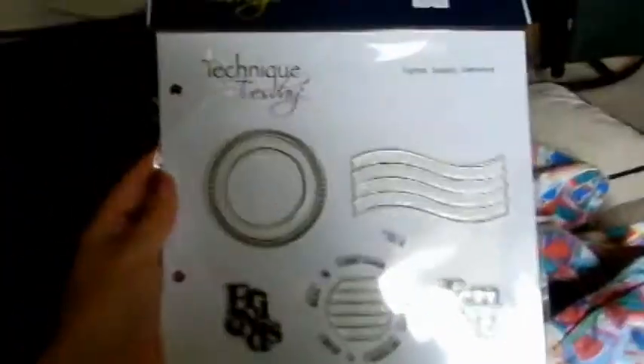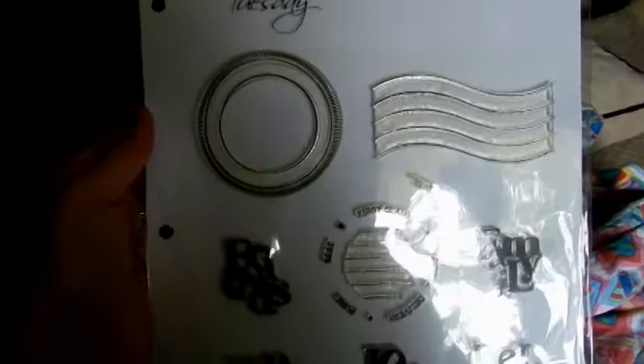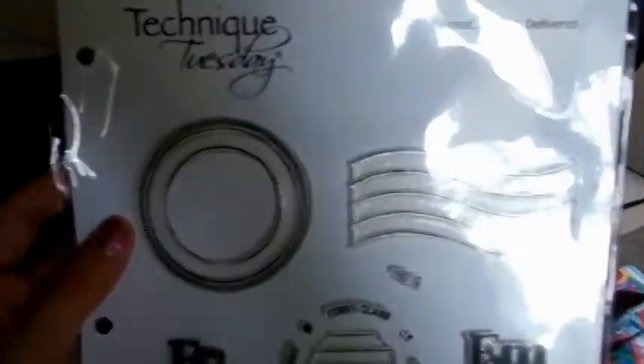Then this is the last small thing I got - this is from Technique Tuesdays and she had them retailed for $17 and I got them for like six bucks, so I thought that was a pretty good deal. I can make like a very large first class mail look with these. There's two sets - 'Family, Delight, Love, You and Me, Friends.' These are pretty big stamps too.